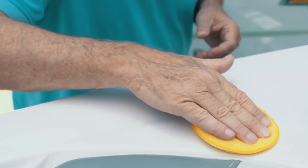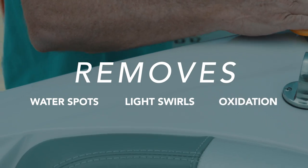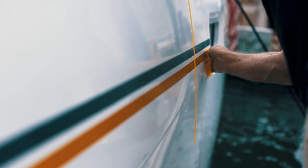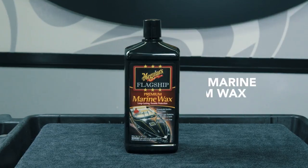It also cleans lightly by removing water spots, light swirls, and oxidation while adding polishing oils and durable UV protection. Your investment deserves Meguiar's best protection for fiberglass and gel coat surfaces.